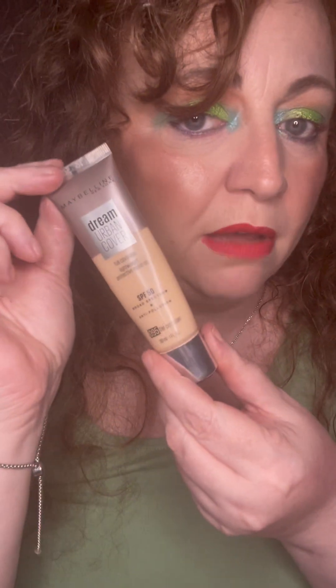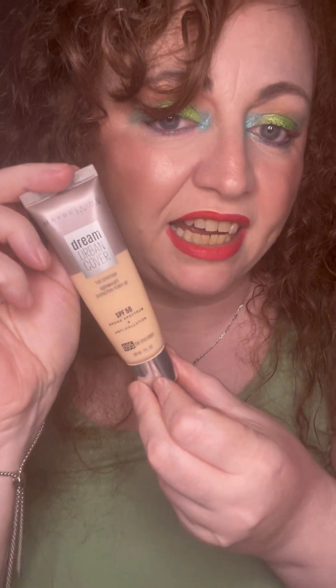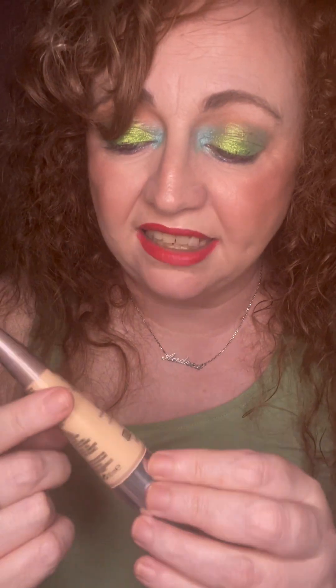I would definitely say it is lightweight — I don't really see it as full coverage. This foundation is a dupe though: they smell exactly the same, work exactly the same, and look exactly the same on the skin, so I don't know if they're made in the same factory. This one is in the shade 095 Porcelain. There's no windowing yet so I feel like I've got a lot to go — it should be in for a few months.